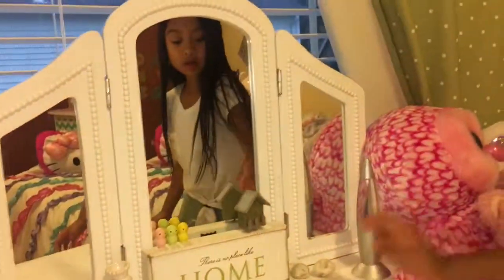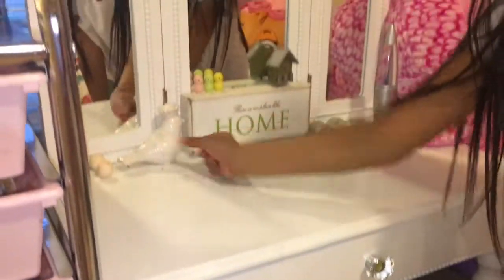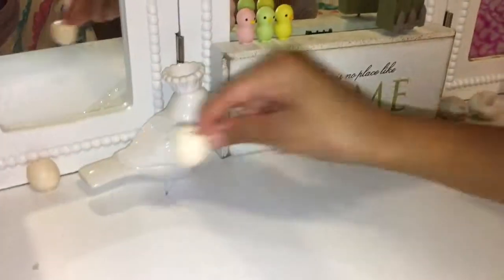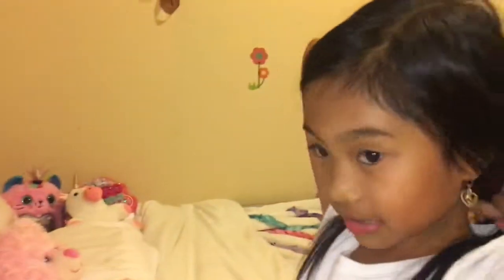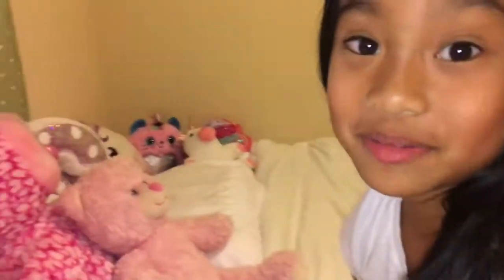This is my vanity. I have a lava lamp, some rocks, and I have this little chick and these eggs that they came out from. These are my chicks, and it says 'There's no place like home.' This is where I get ready for school — I just sit down and brush my hair because my hair gets very tangly in the morning.